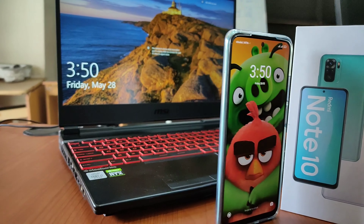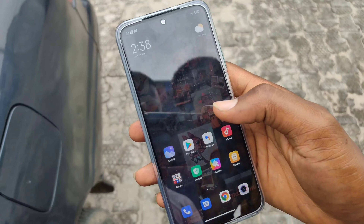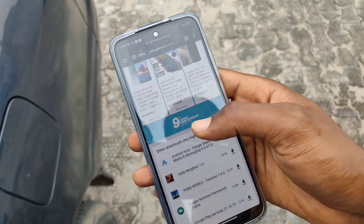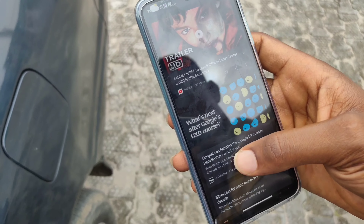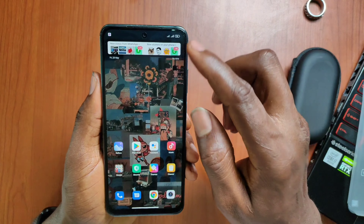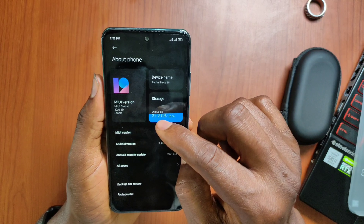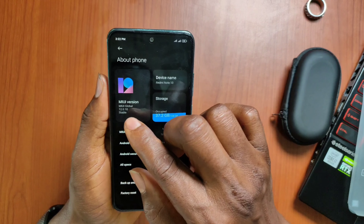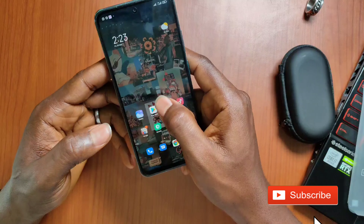You can see vivid colors and great viewing angles — even under direct sunlight you can use this phone just fine. I like the design and build quality. The user experience with MIUI is great if you're already used to it, but if you're not there may be a bit of a learning curve. It's MIUI 12 on Android 11.